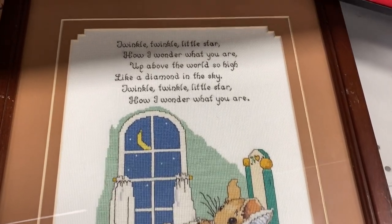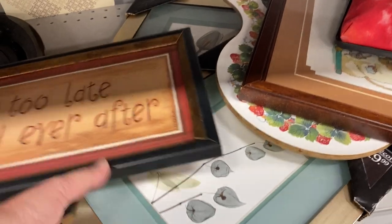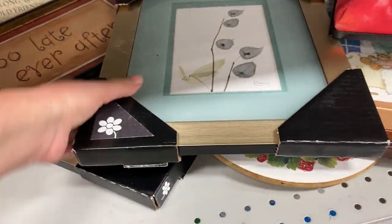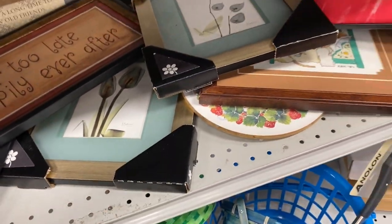Hi everyone, welcome back to Kibee's Collectibles. Today I'm shopping in my local Goodwill store. If you are new to my channel, my name is Pam and I love to thrift for home decor items and I also pick up things to sell in my booth. So let's get started and see what Goodwill has for us today.